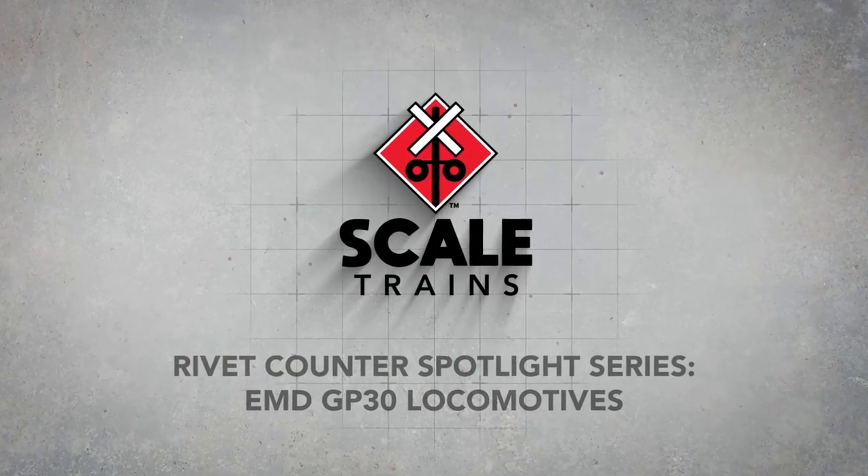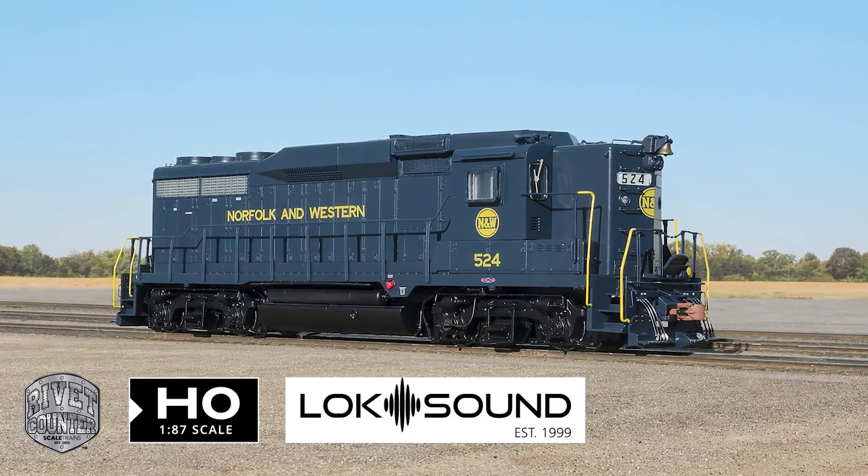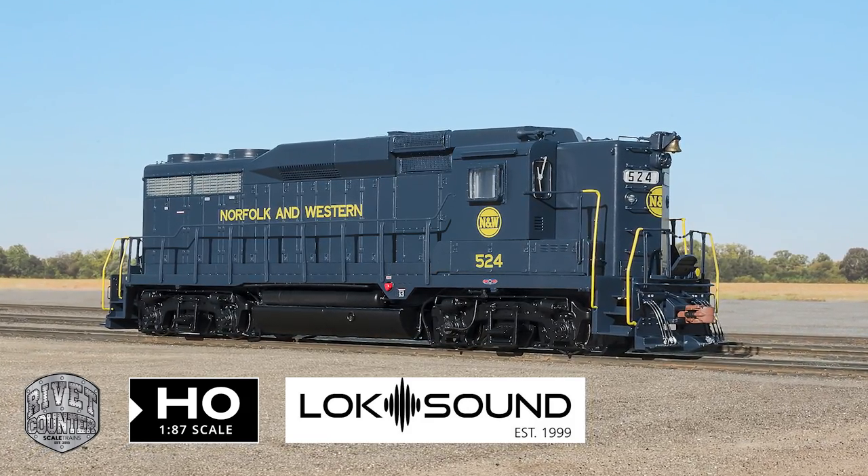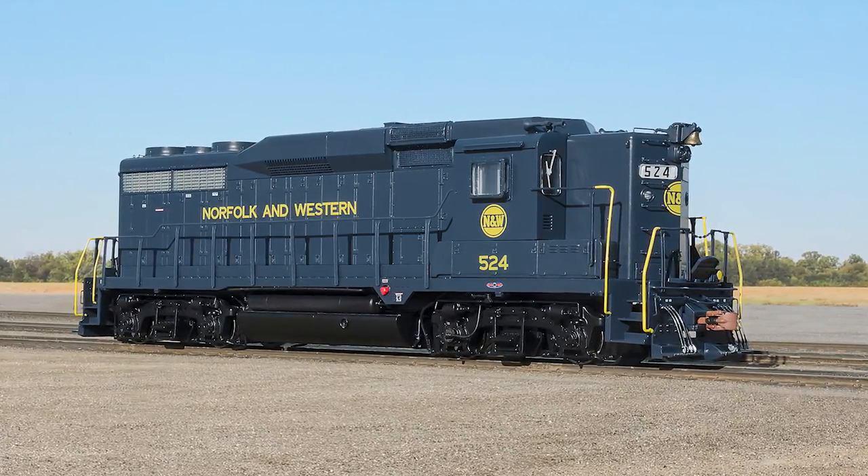My first impressions of these GP30s is very typical of how I have viewed and experienced with all my scale train models. I have like 20 or 30 — I think more like 30-some scale trains locomotives — excellent in all respects.